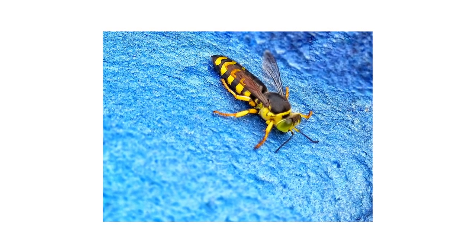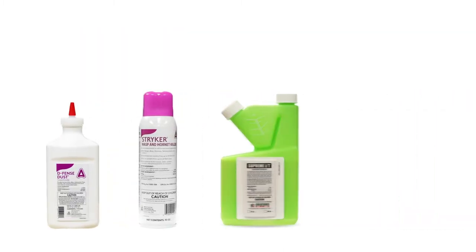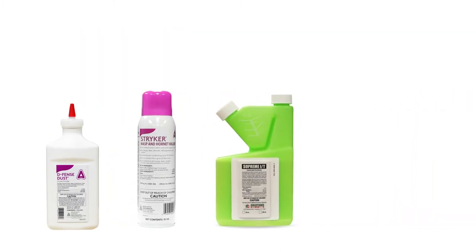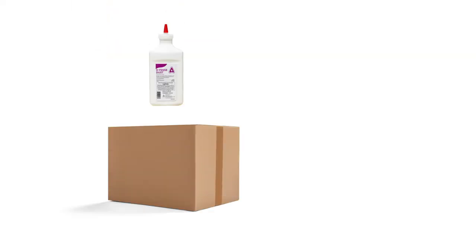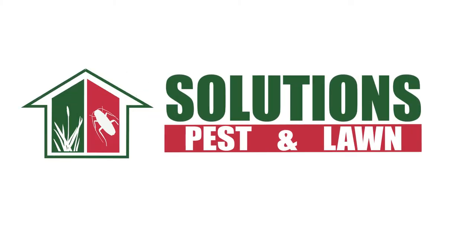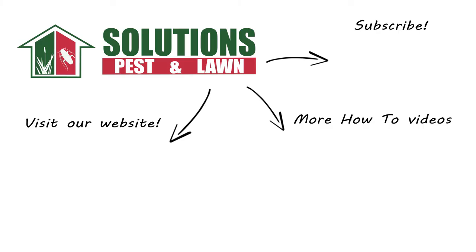Sand wasps may pose a problem for many homeowners and avid gardeners, but there are ways to control an infestation that's gone out of hand. With these professional products and tips from Solutions Pest and Lawn, you can stop sand wasps from infesting your property. We offer fast and free shipping to help you get control quickly — visit our website to get your products today. If you like this how-to guide, please share, and if you're new to our channel, subscribe for more how-to and product videos. Contact us for more tips, tricks, and DIY pest solutions.